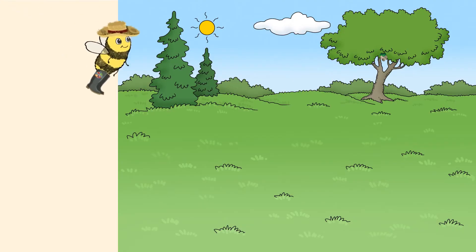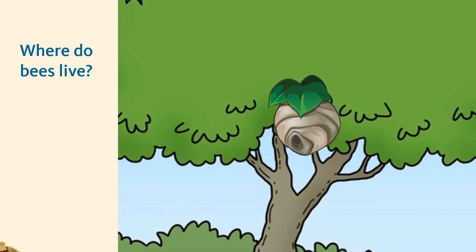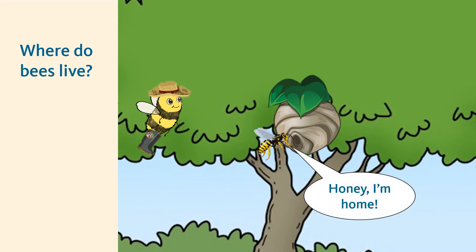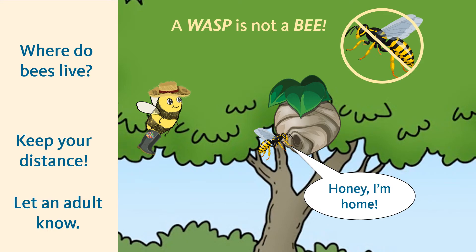So where exactly do bees live? Most of you might recognize a nest up in a tree as a proper house for bees. But did you know that nest doesn't belong to a bee at all? This is actually a paper nest made by a wasp. A wasp is not a bee. If you do see this type of nest, keep your distance and let an adult know.